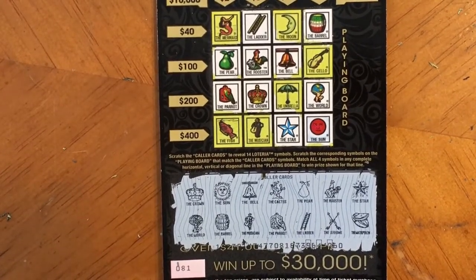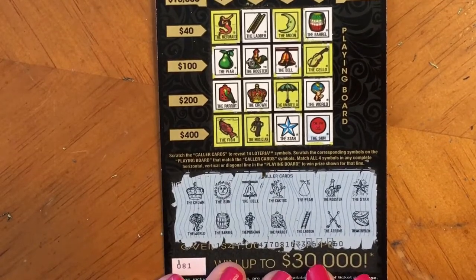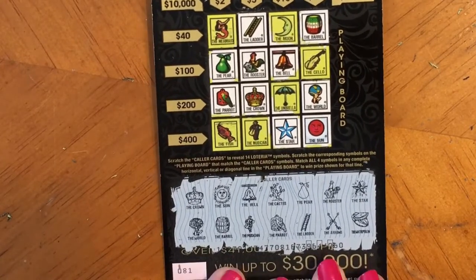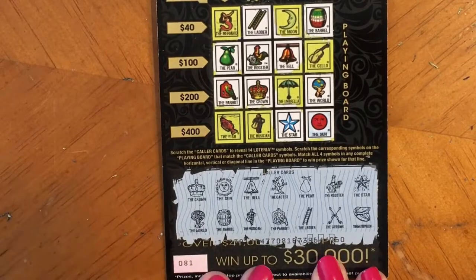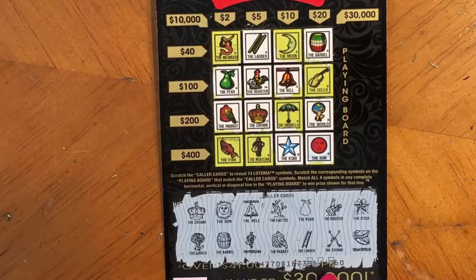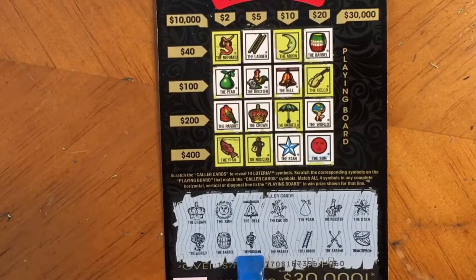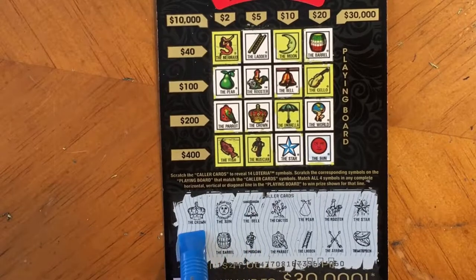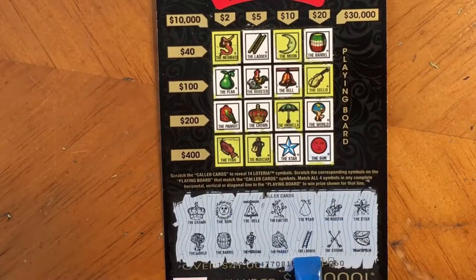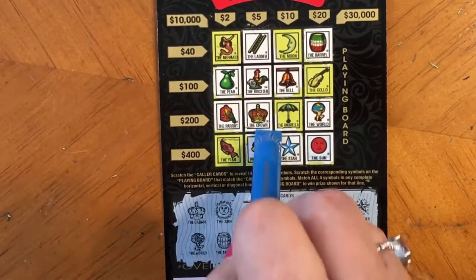Just to show you on this ticket — I've been scratching it in stop motion, but I wanted to go ahead and show you. This is ticket number 81. We do have a winner. The only thing I haven't scratched yet is the musician. We do have the musician right here. So here's the crown, and we have the rooster and the ladder and the musician. So that makes this one a $5 winner.